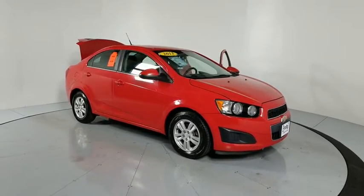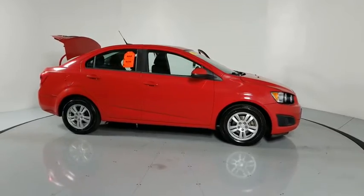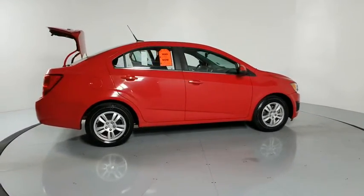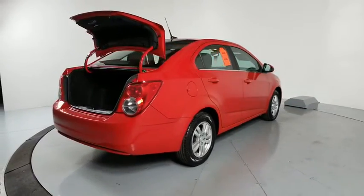We are pleased to show you the 2013 Chevrolet Sonic. The taut, strong body lines and powerful stance of the Chevy Sonic allude to the power you'll find under its hood. Throw a little extra power into the mix with the available turbocharged engine.